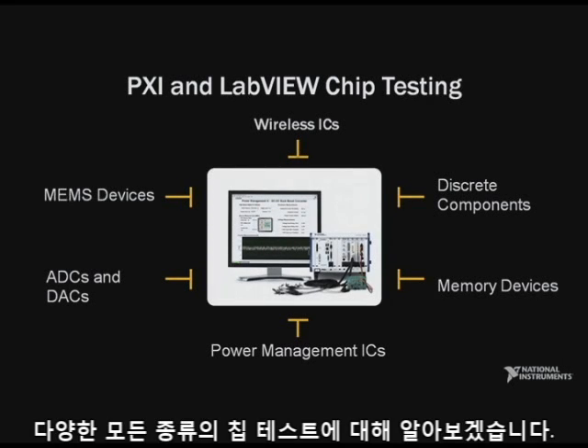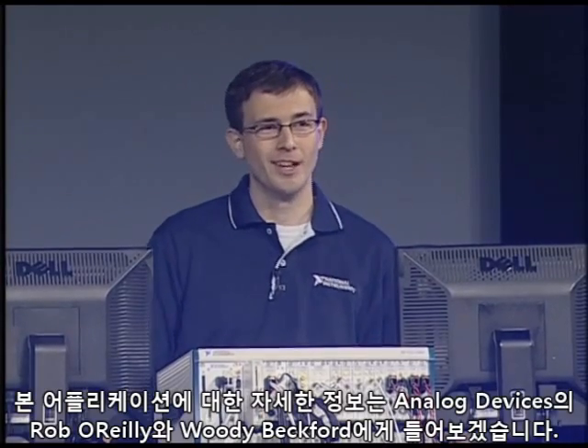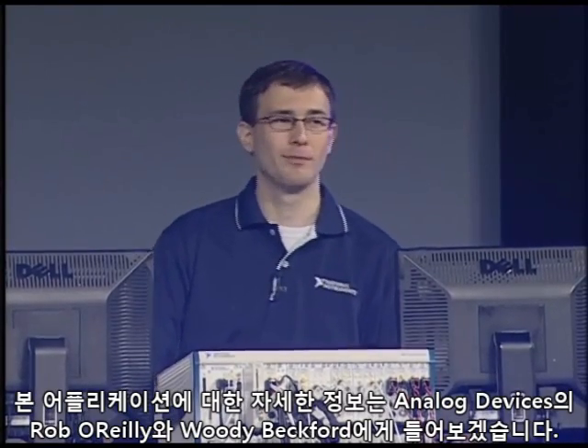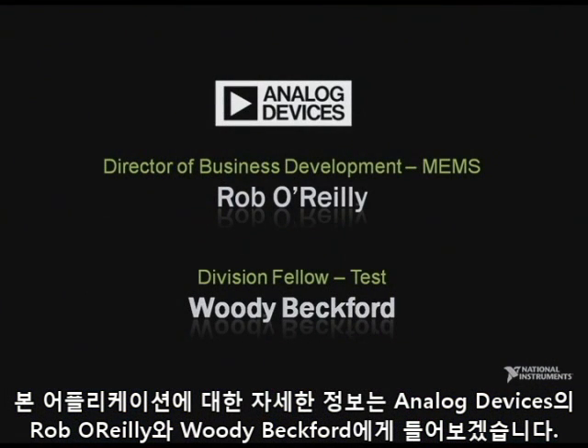Speaking of all kinds of different chip tests, your demo appears to use all Analog Devices components. We've been working with Analog Devices for the past year on a production test system for a MEMS microphone using PXI and LabVIEW. To learn more about this application, please welcome to the stage Rob O'Reilly, Director, and Woody Beckford, Test Fellow from Analog Devices.